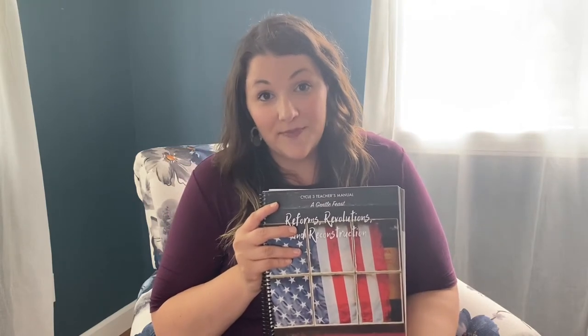A true Charlotte Mason schedule for Form One — so that would be first, second, and third grade — you'd offer 10 different subjects in your morning time. I get it, that's a lot. This curriculum lays it out so beautifully and easily, and spreads it throughout your day. So if you are looking to dive into Charlotte Mason and do not know where to start, this curriculum is for you.